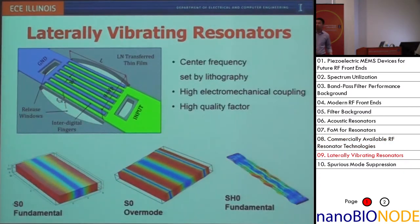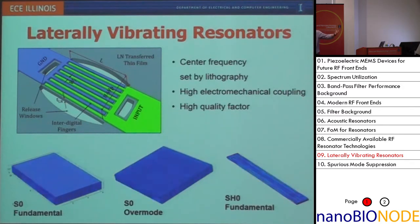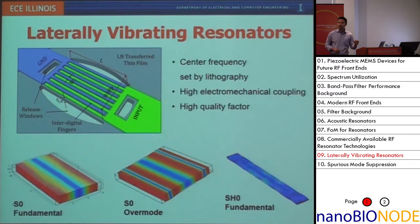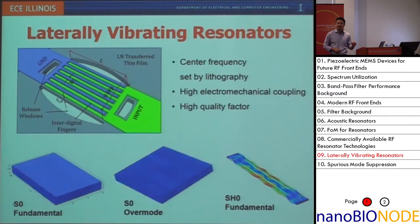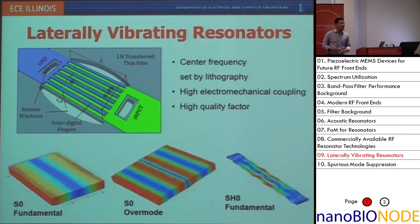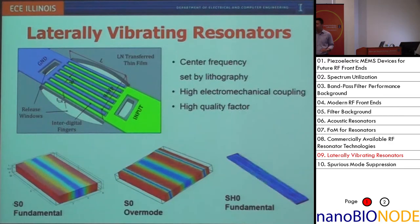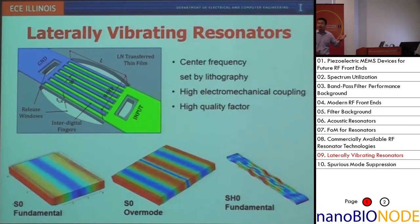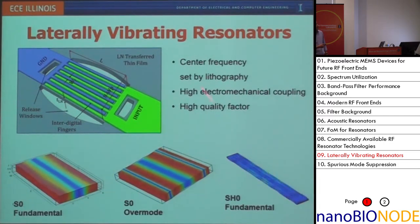Our technology goes from material to device to subsystem. The material we chose is lithium niobate — a very high piezoelectric material. We use a smart-cut-like process to slice off a thin layer of lithium niobate from a bulk substrate, then transfer and bond it onto a carrier. We subsequently micromachine the device into laterally vibrating resonators.